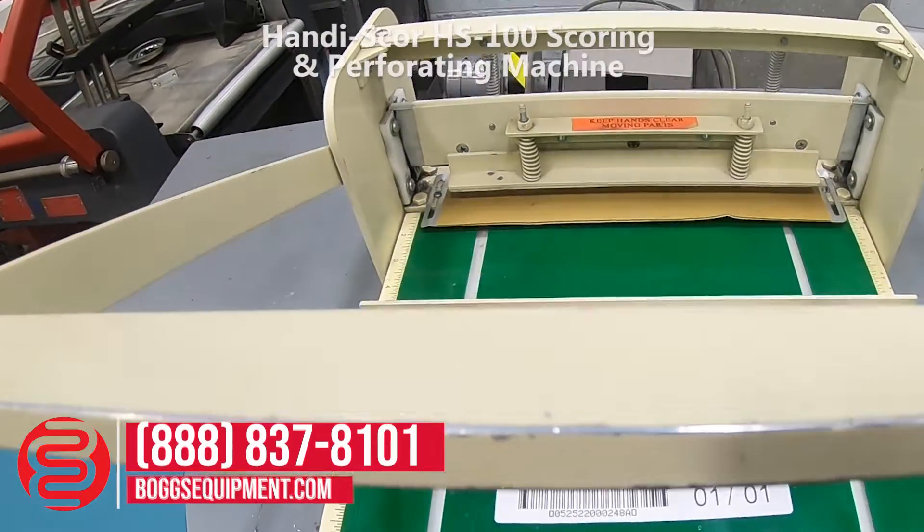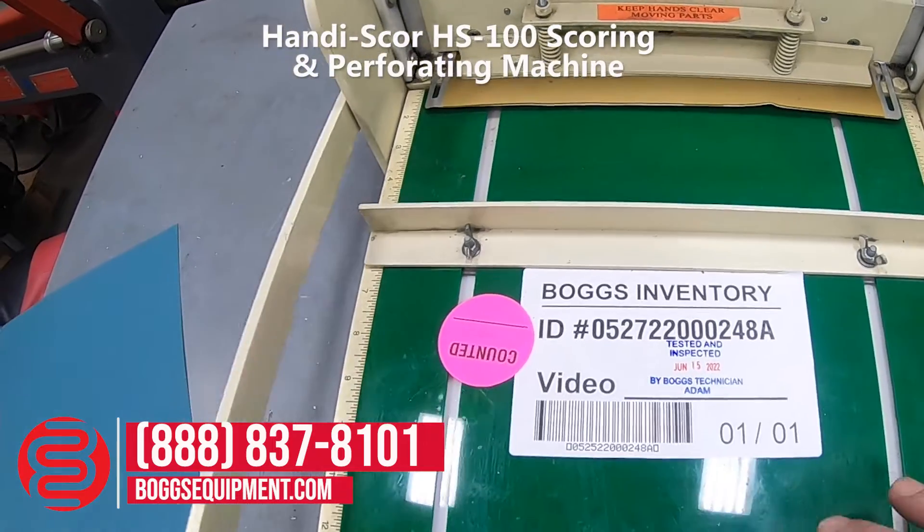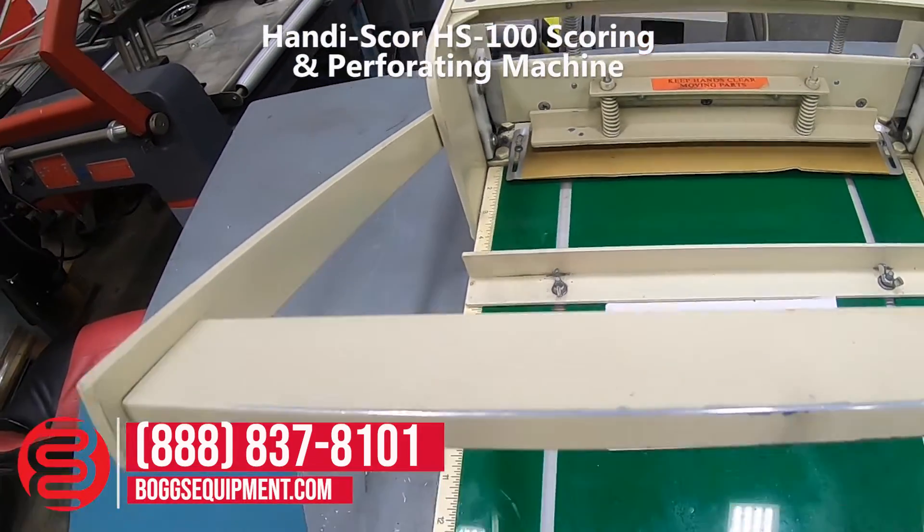This is a Handi-Scor. It is only set up for decreasing — you have your level lever. I'll show you that it works.